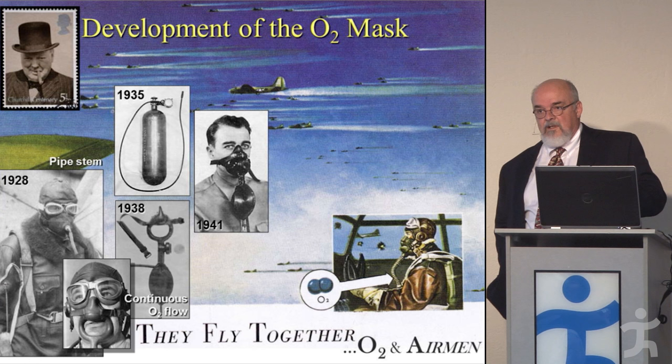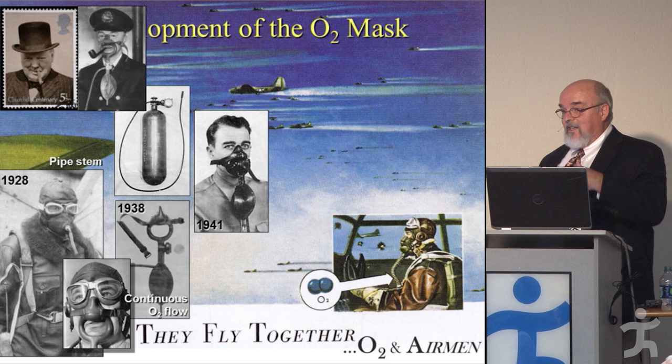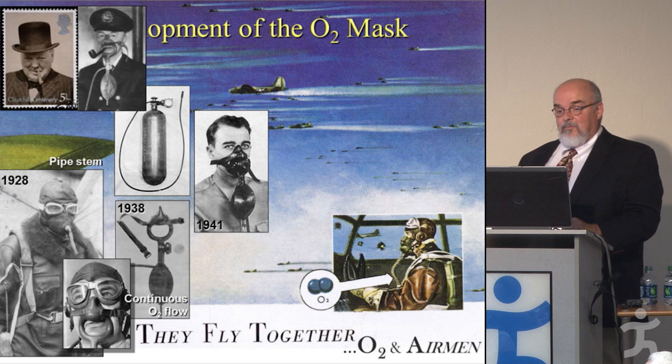There's an interesting side story: Churchill always had the cigar, so you can guess which mask he preferred on his transatlantic flights. He preferred the BLB version with the nasal tube. Churchill actually referred to the oral nasal mask as a 'damnable muzzle.'